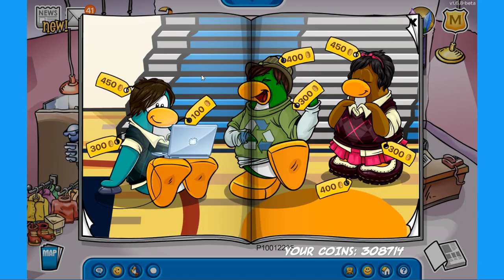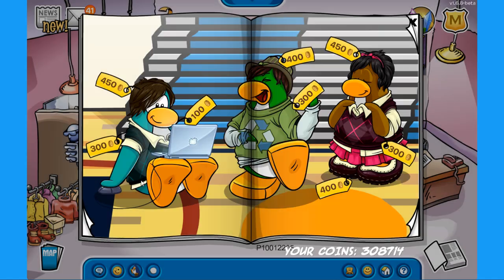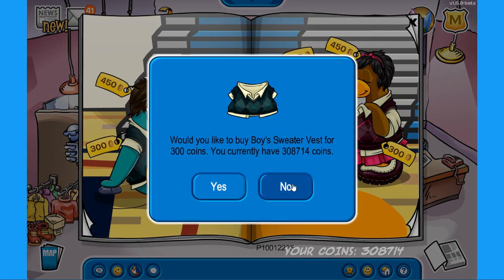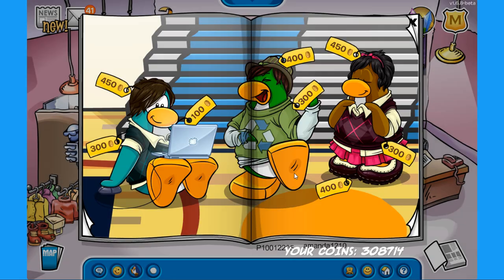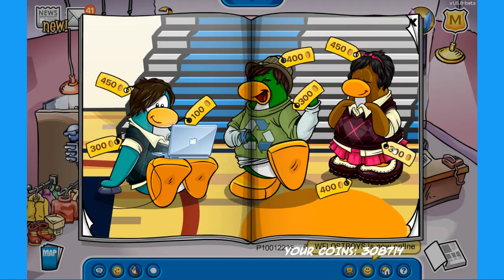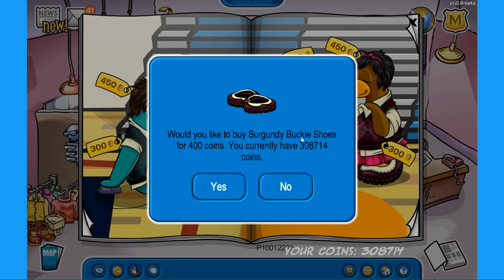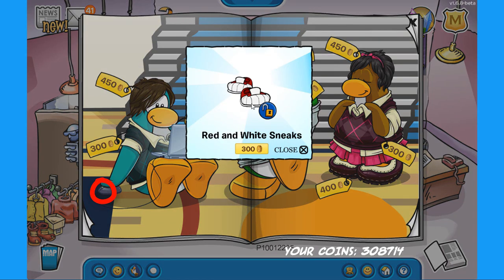Let's move over to the next page — we have a couple more items. Starting off: the chill out, which is the boy sweater vest; the laptop for 100 coins; the brown striped fedora; the green recycle t-shirt; the prep; the girl sweater vest; and finally the burgundy buckle shoes. For the secrets, the first one is on the mouse that the left penguin is using — click there to find red and white sneakers for 300 coins.